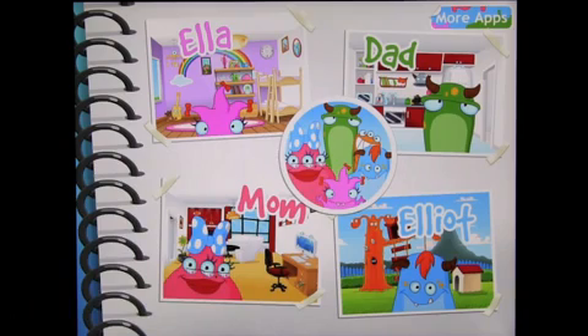The app is basically for children between the age of two and five, to help them learn colors, matching, words, counting, spotting the difference, and matching shapes to their silhouette.